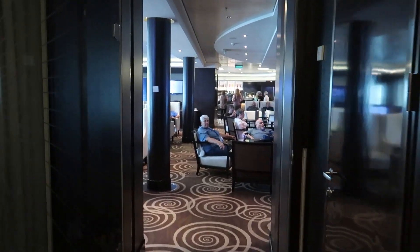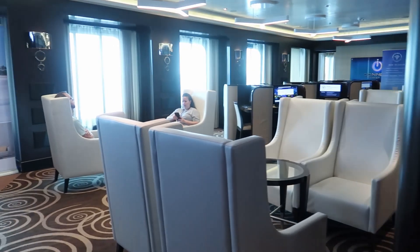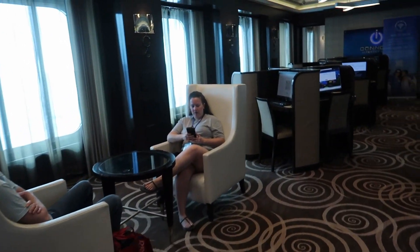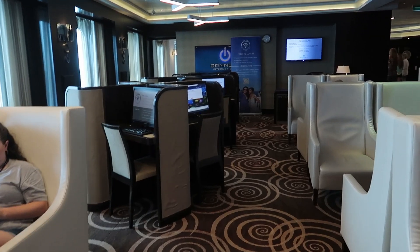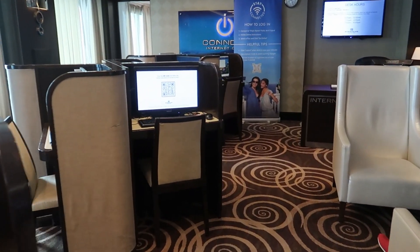Right when we come out to the atrium, you have some places where you can come and connect to the internet on computers right over here — an internet cafe kind of thing.